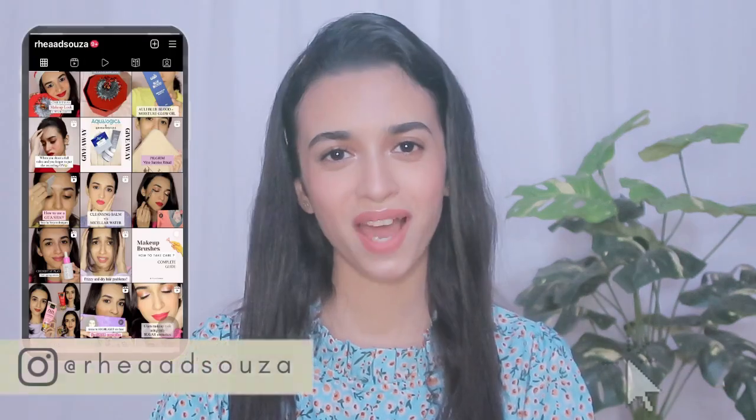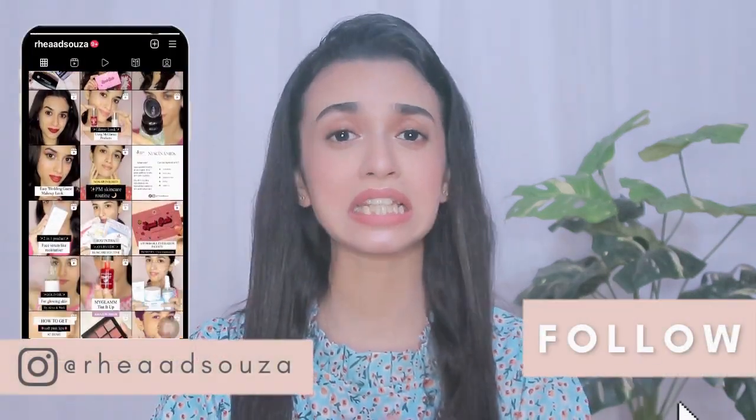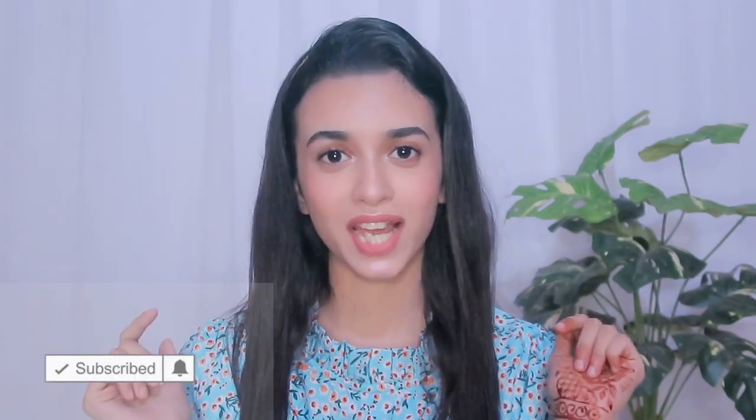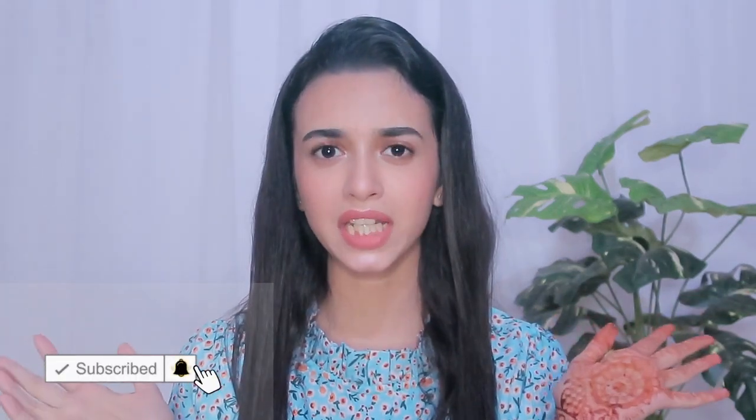Hi my lovelies, welcome back to my channel where I bring the latest tips and tricks to have the healthiest and most radiant skin possible. In today's video I'll be talking about the ultimate skincare routine for all Indian teenagers. If you're new to my channel, don't forget to subscribe — we've already reached a thousand subscribers and I'm really very happy and thankful to all of you who watch and support me.